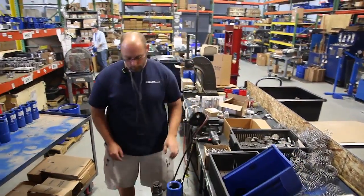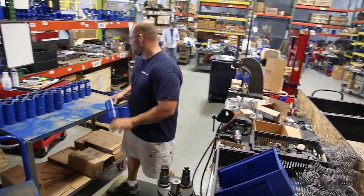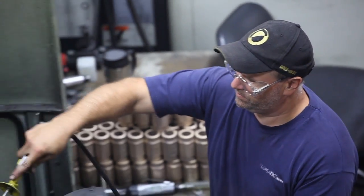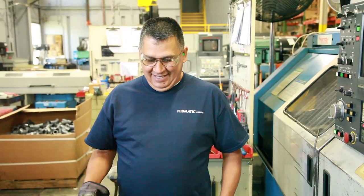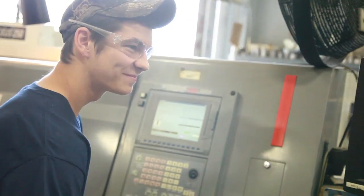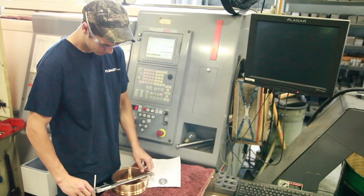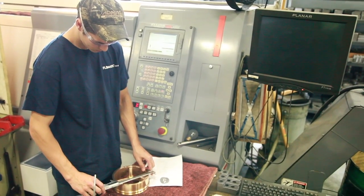Flowmatic is dedicated solely to the design and manufacturing of high-quality American-made valves. We have become internationally recognized for our quality, performance, innovation, and cost efficiency, and we continue to build our foundation for success on service to each customer.